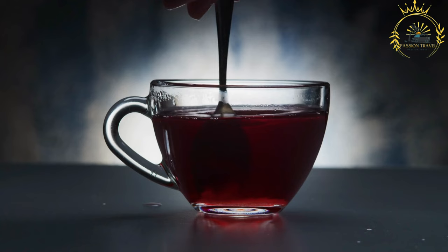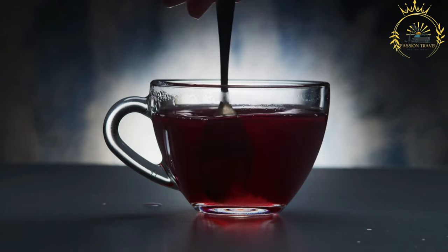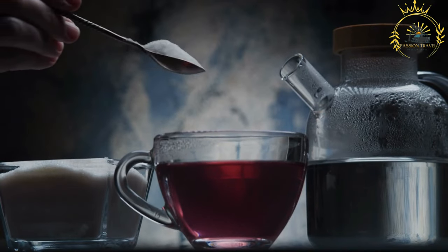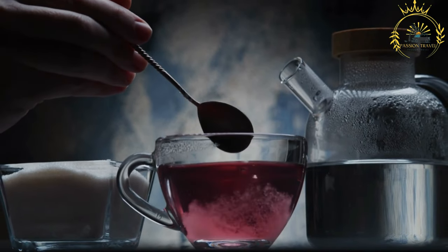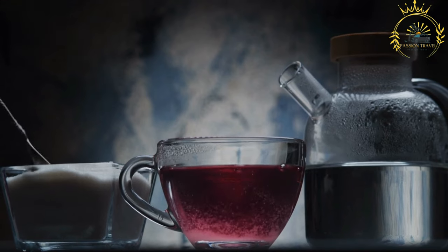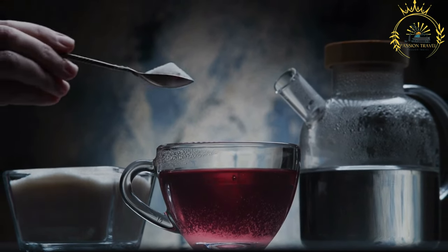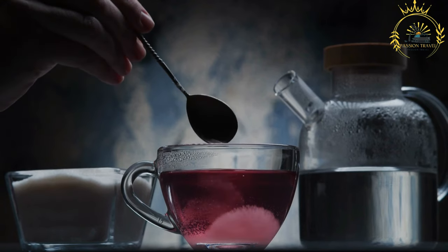Ingredients: Dried hibiscus petals — the main ingredient, dried hibiscus petals, gives the drink its characteristic deep red color and tart flavor. Water — used to steep the hibiscus petals. Sugar — optional. Some recipes may include sugar or other sweeteners to balance the natural tartness of the hibiscus.